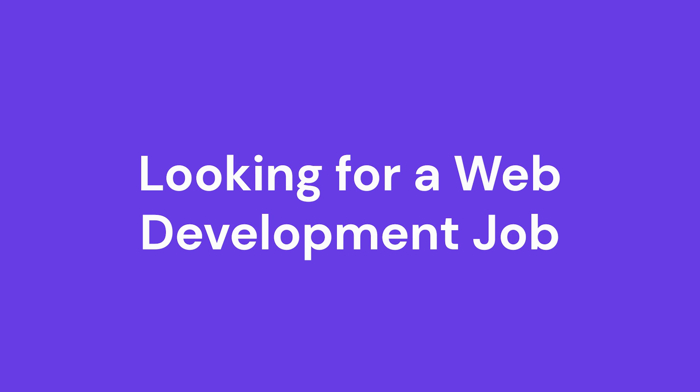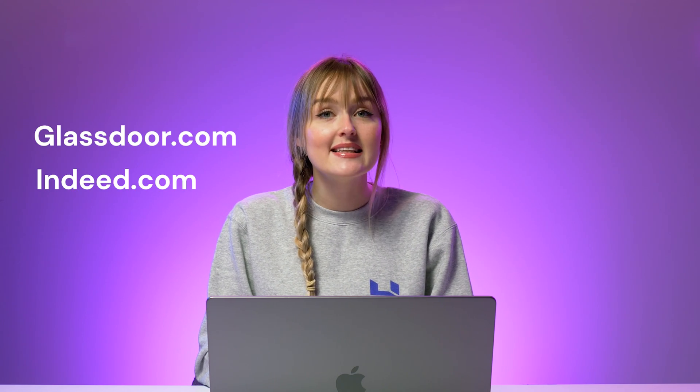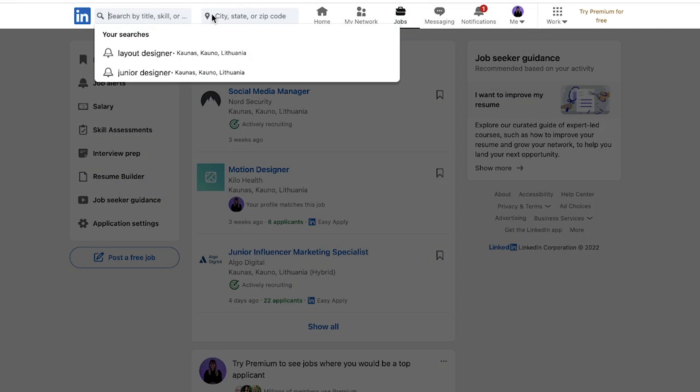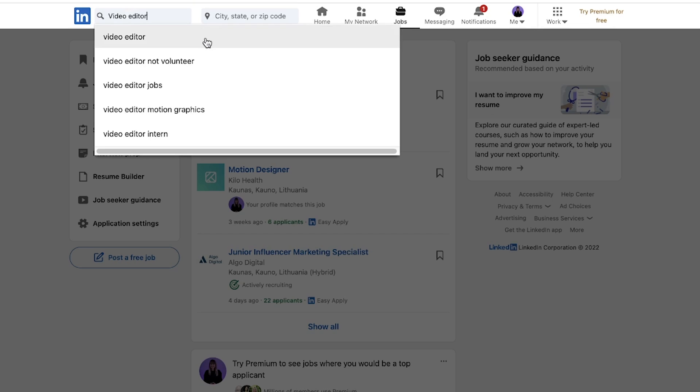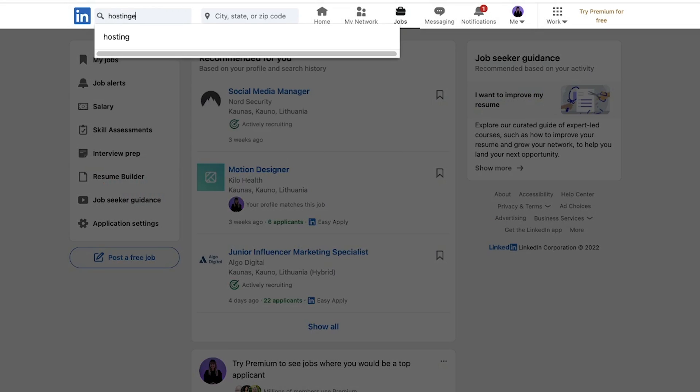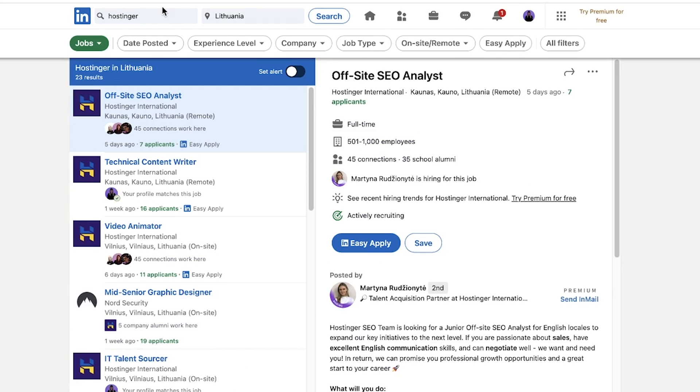Looking for a web development job? As a web developer, you can either work in a company or run independently as a freelancer. If you have strong time management skills, it's also possible to work a day job and get a freelance gig in your free time. If you prefer to work in a company environment, look for job postings on job portals like Glassdoor and Indeed. LinkedIn is also a great place to search — go to the Jobs tab, enter the job title and your preferred location, and use filters to find results suitable to your experience level. You can also set up job alerts so LinkedIn notifies you each time there's a new matching job posting.